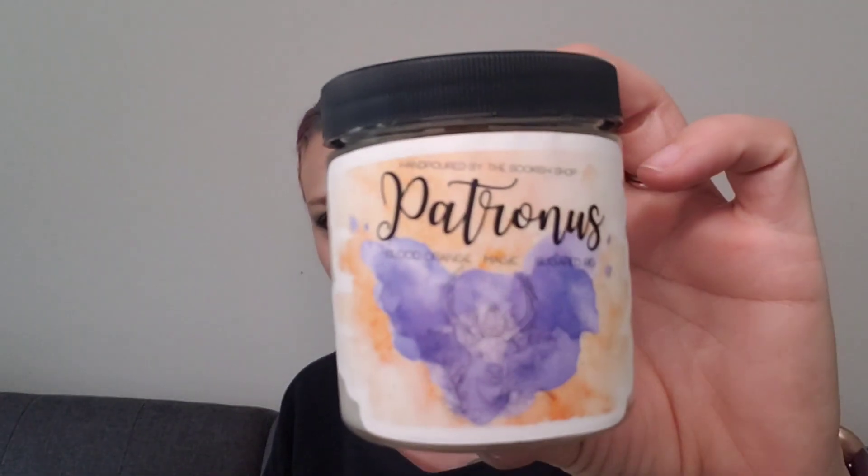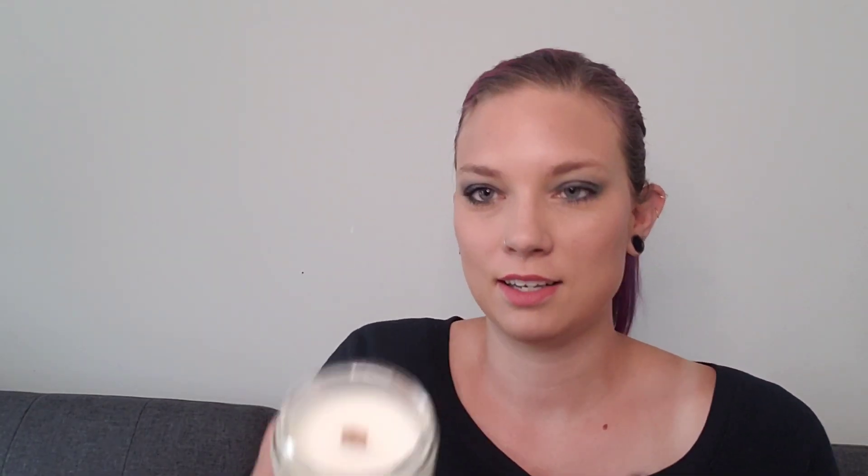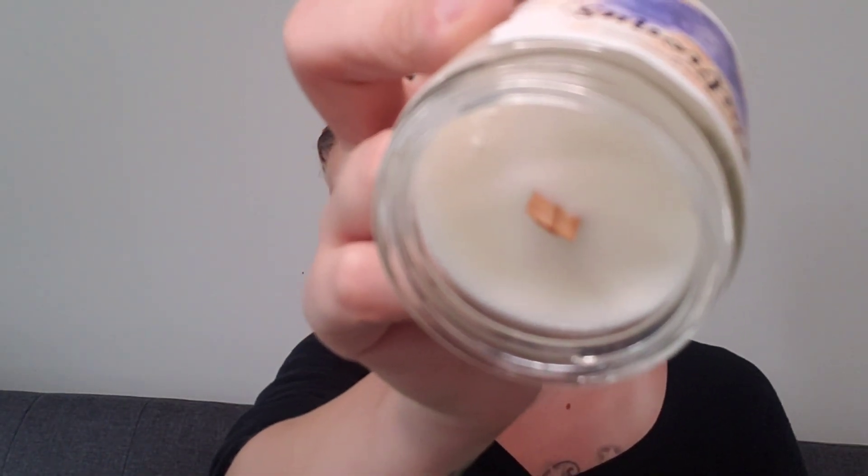This is a candle — a Patronus candle, blood orange magic and sugared fig. It has a wooden wick; I've never used a candle with a wooden wick before. Oh, that smells so good! This may actually be perfect because we're about to put our house on the market to move this summer, and this smells like a great scent to have going when people come to look at the house.